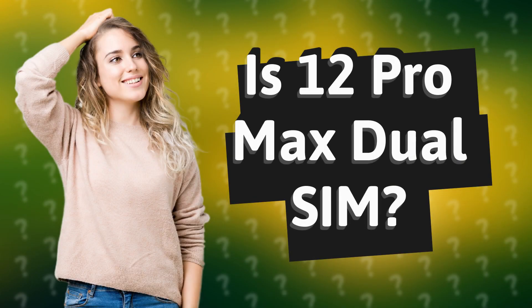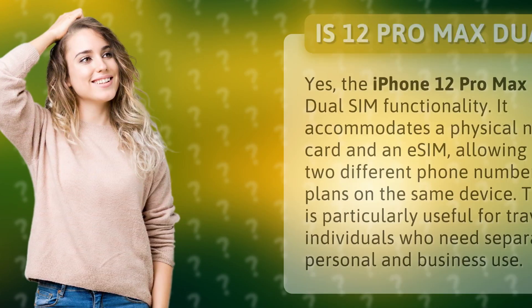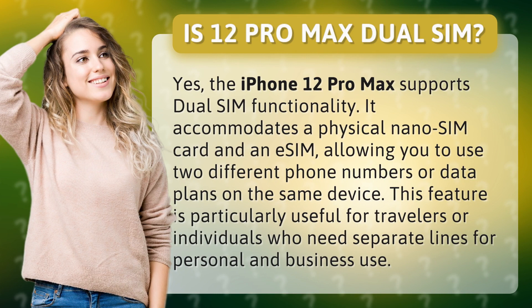Is the iPhone 12 Pro Max Dual SIM? Yes, the iPhone 12 Pro Max supports dual SIM functionality.